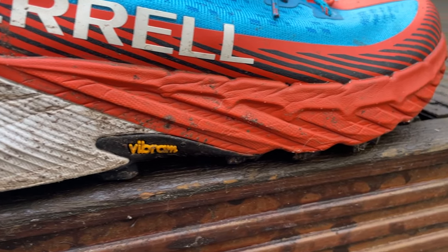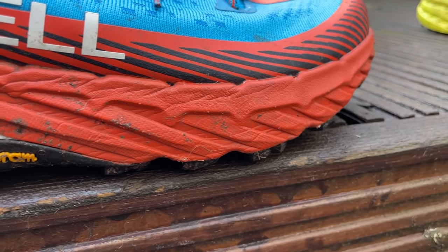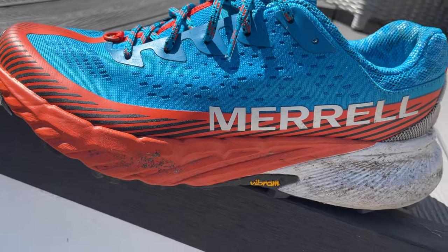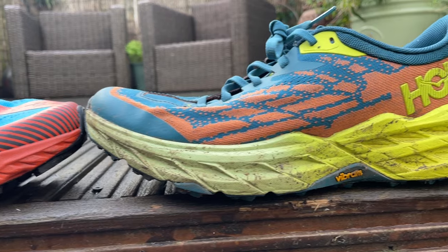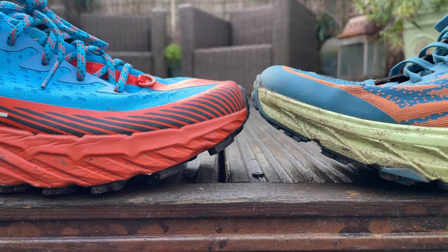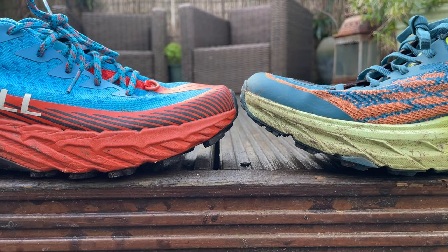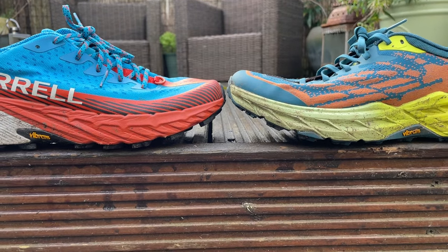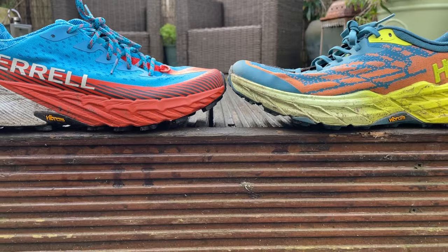The Agility Peak uses a new recipe medium-density Float Pro foam that's softer and more energetic than previous Peak models. There's also a rocker to help smooth the ride and provide extra efficiency for heel-to-toe transitions, plus Merrell has included a rock plate for extra protection from gnarly lumps underfoot — you don't get that in the Speed Goat 5. The Speed Goat 5 packs more midsole height overall, with more in the forefoot. It uses a single-density compression-moulded EVA that's lighter and more responsive than past Speed Goat models, and it also has a late-stage meta rocker to help with transitions.